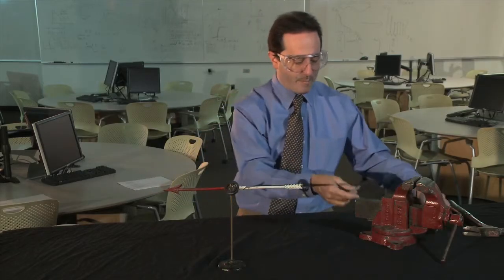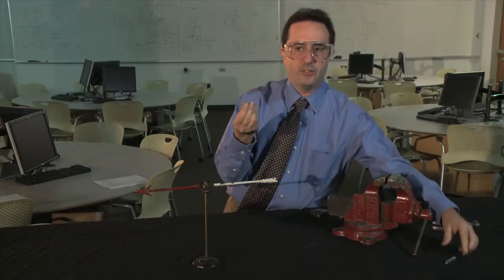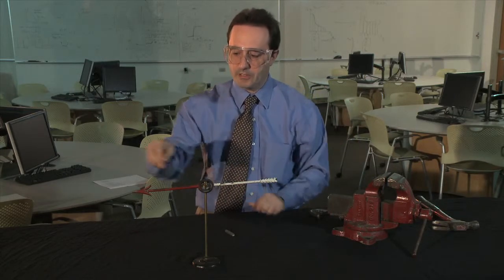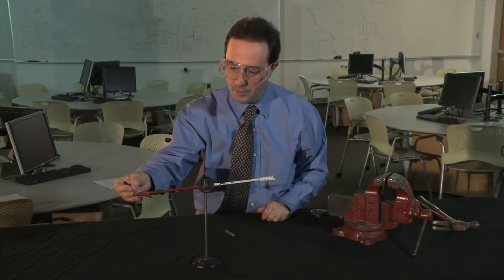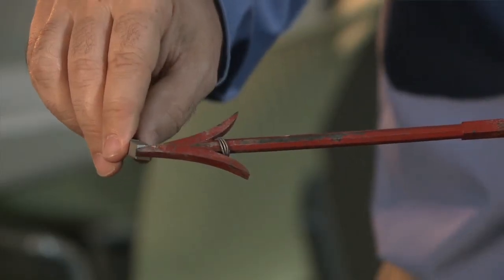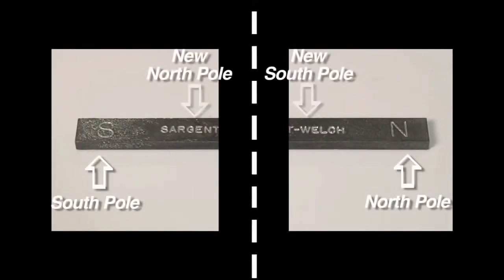But what happens if I break this magnet in half? Should one piece be a north pole and the other piece be a south pole? Let's look and find out. This is a north pole, but it also has a south pole. This piece has a south pole, but it also has a north pole. Both pieces have a north and a south pole.